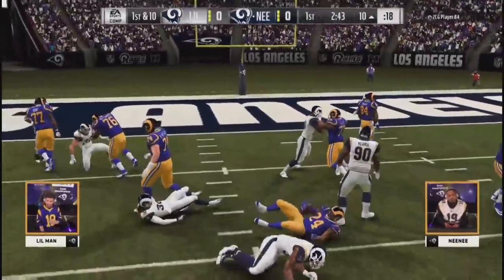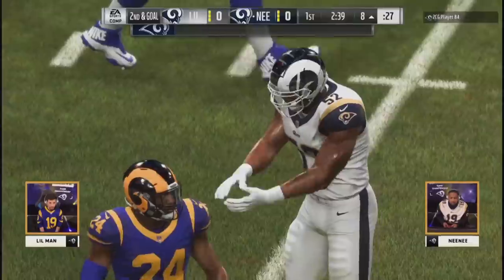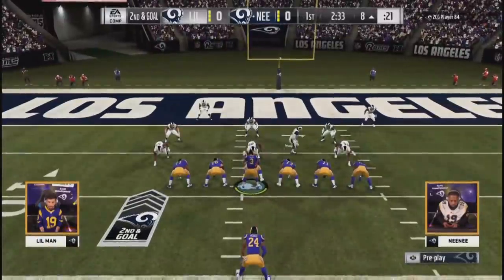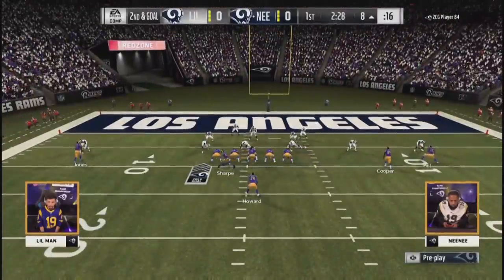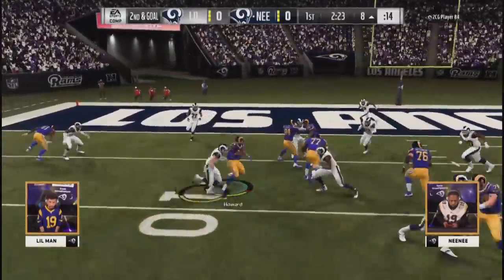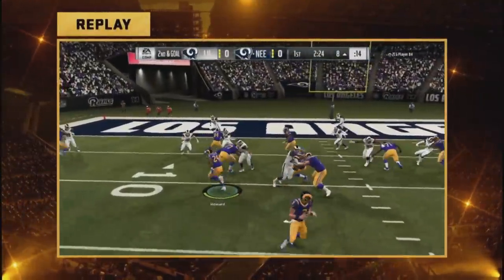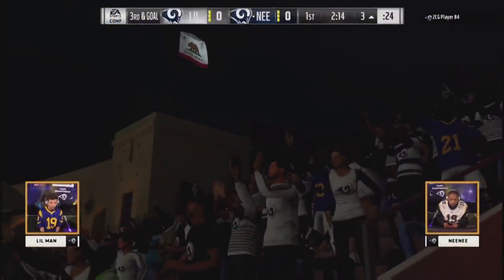First and ten — might as well call it first and goal — now second and goal from the eight. It's like he got ahead of himself on the turbo button immediately when he received the handoff, which didn't give him a chance to pick the gap he wanted. He ends up getting to the left side instead of the right side. Already taken half of the first quarter away on this drive. He'll stretch it out with Howard, spins it back inside, and he's going to have third and goal from the three.